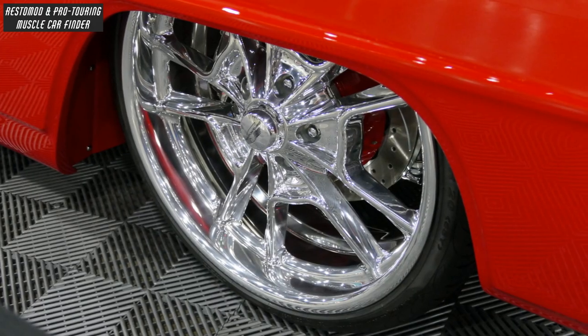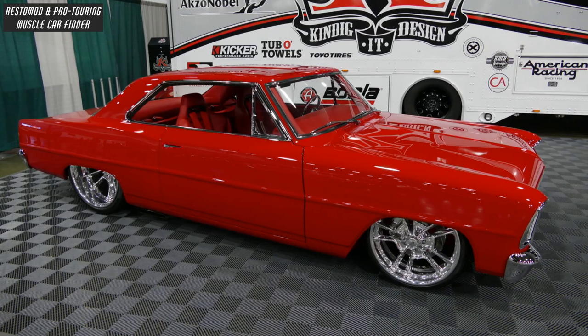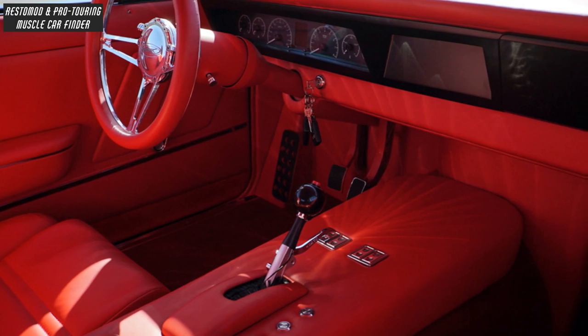Braking is handled by Wilwood 6-piston calipers up front and 4-piston calipers at the rear, paired with an ATI Powerglide 2-speed transmission.